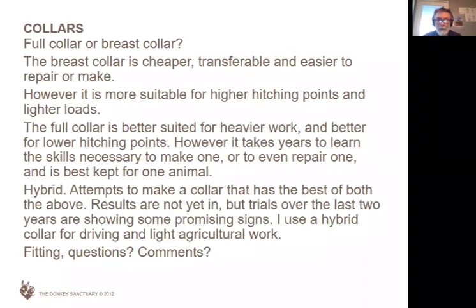There are a couple of people asking about pictures of the hybrid collar. If you hang on to the end, Chris's email will come up and you can email him directly for a picture and to have that discussion. It might even come up in a minute — I've been working on two PowerPoints at the same time the last couple of days and I know I've got a picture on one of them. And if you're lucky, it's coming up in a minute.